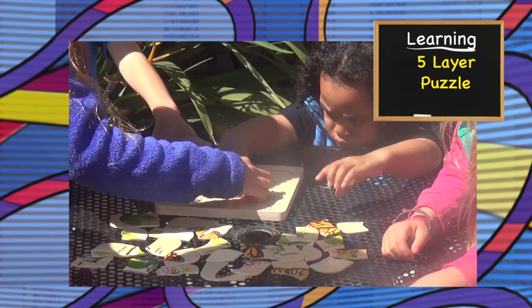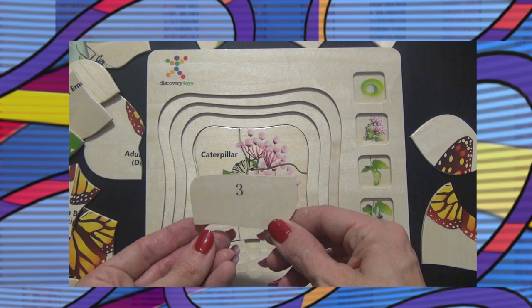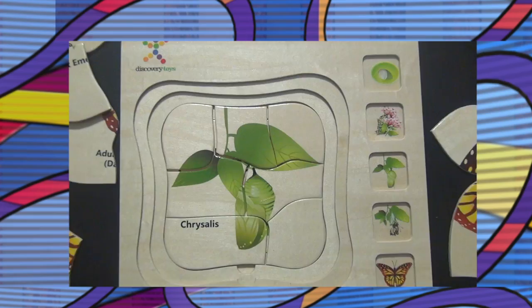Which layer is this? A caterpillar — a caterpillar and flowers. How do we know what pieces to use? Well, on the bottom of the pieces there are numbers, so you see which layer. What layer are you building? The chrysalis.